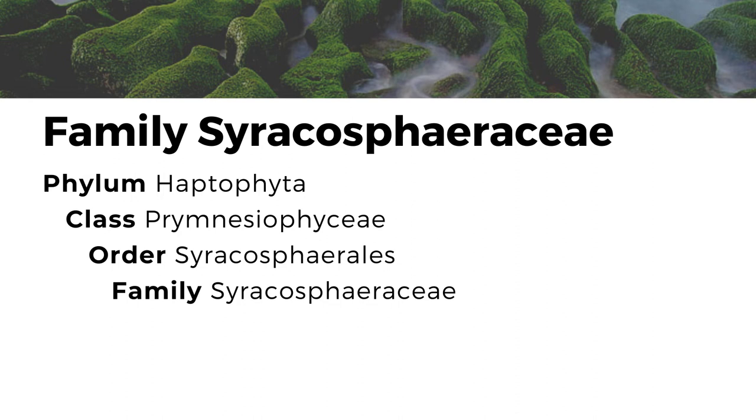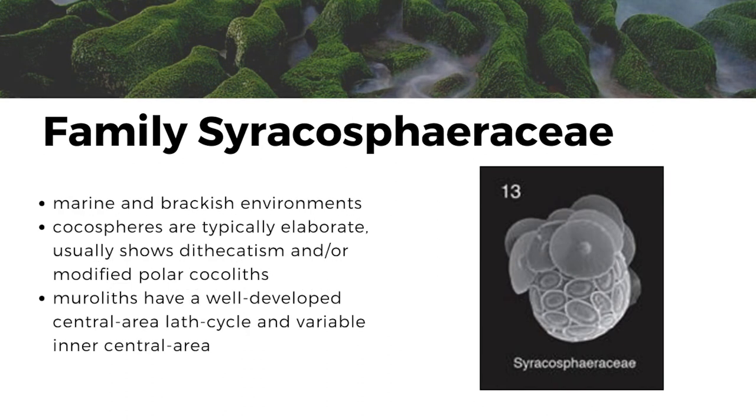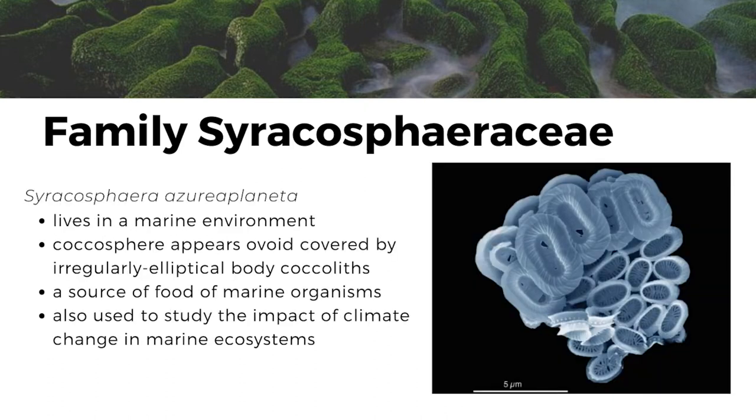Family Syracosphaeraceae are found in marine and brackish environments. Their cocospheres are typically elaborate, usually showing dithecatism and/or modified polar cocoliths. The muroliths have a well-developed central area lath cycle and variable inner central area. Under this family is Syracosphaera azoriana planetae, which was recently discovered in 2018. It lives in a marine environment. Its cocosphere appears ovoid and is covered by irregularly elliptical body cocoliths. It is a source of food for marine organisms and is used to study the impact of climate change in marine ecosystems.